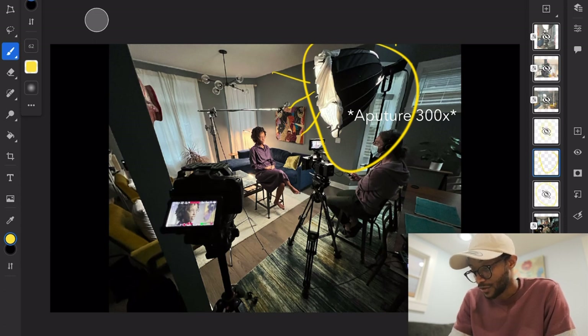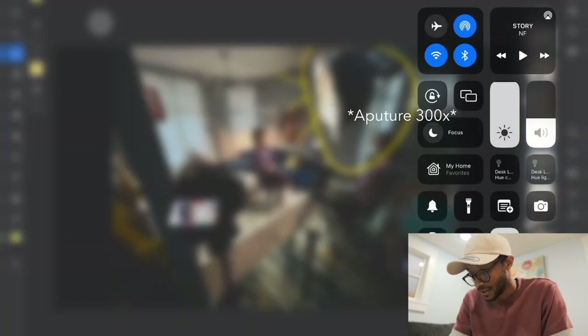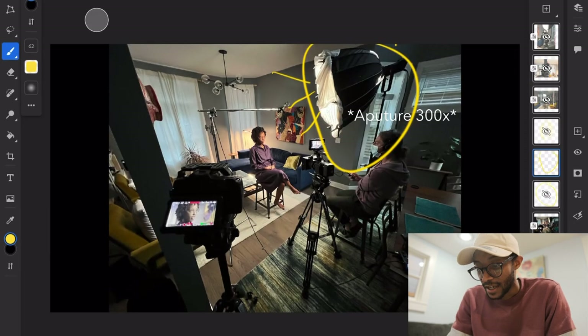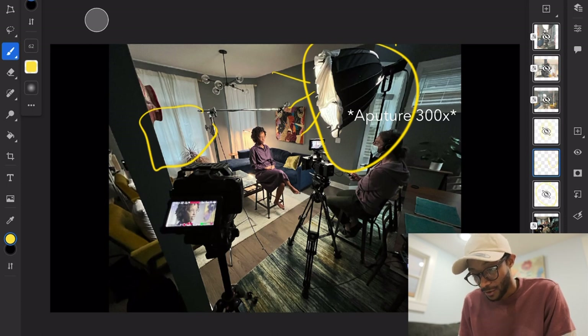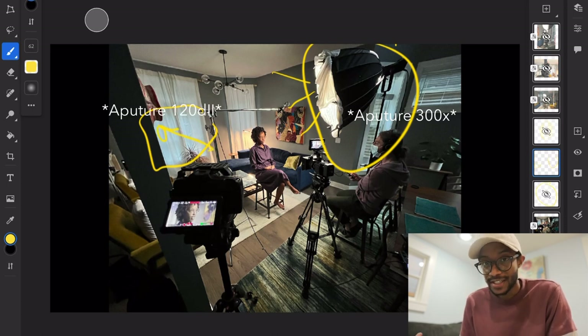With this setup I changed the color temperature down to around 4600 Kelvin to warm up the scene a bit — daylight wouldn't have made sense for the look I wanted. We also had a window with sheer curtains closed to reduce street distraction, but it still let in some blue light from outside. Tucked all the way in the back corner was my second 120D.